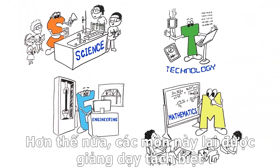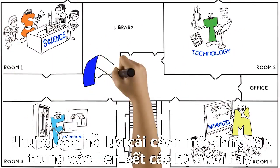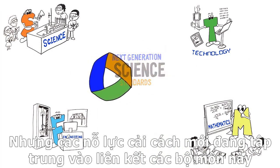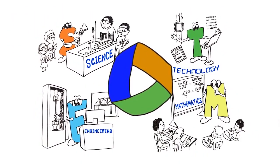And for the most part, the four subjects have been taught in isolation. But new reform efforts, like the Next Generation Science Standards, are placing more emphasis on the connections between and among the STEM disciplines.